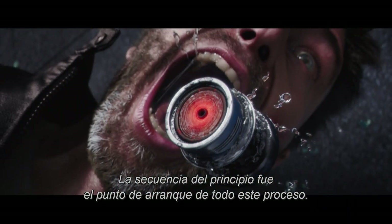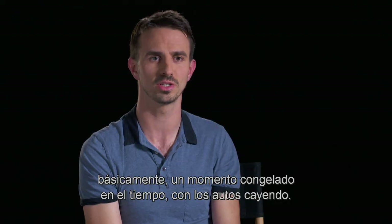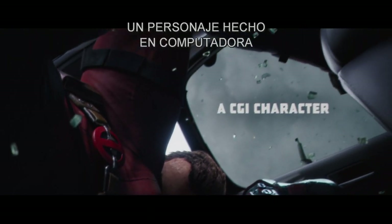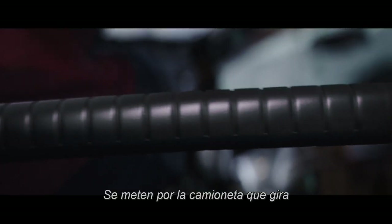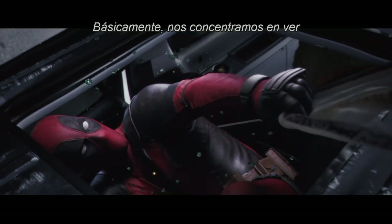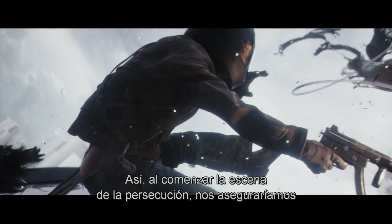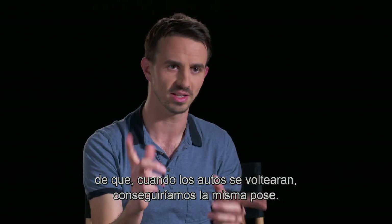The opening title sequence was kind of the starting point of the whole previs process. We knew early on there was going to be this opening title sequence — basically a frozen moment of the car tumbling. Right off the bat, the audience is in the world of Deadpool, pulling through the spinning SUV and experiencing Deadpool's thoughts on who's working on this film. We focused on figuring out how the characters were going to be positioned in that frozen moment before starting previs for the whole car chase — so that once the car starts tumbling, we end up with exactly the same pose.